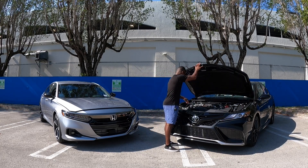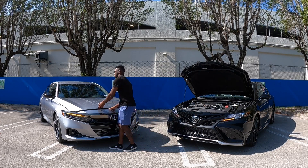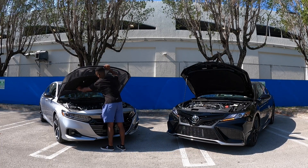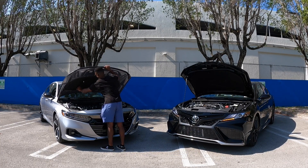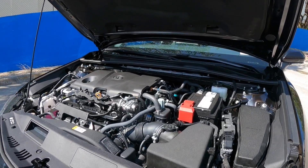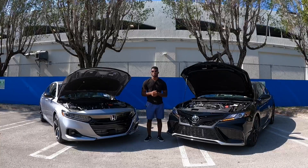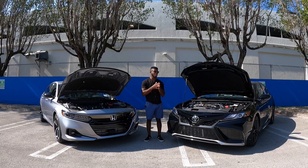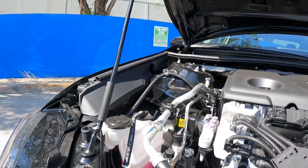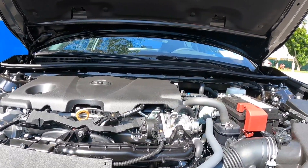Opening up the hood of the Camry — both of these vehicles use a prop rod instead of hood struts. The Camry uses a 2.5-liter four-cylinder which makes 206 horsepower and 186 pound-feet of torque, hooked up to an 8-speed automatic transmission. The Camry weighs 3,400 pounds. Fuel economy is rated at 27 in the city, 38 on the highway, and 31 combined.